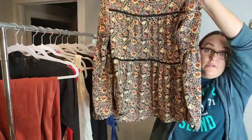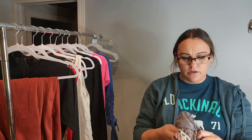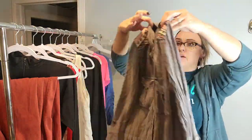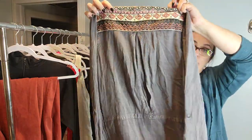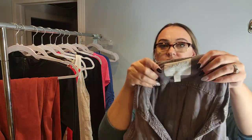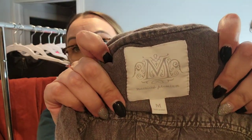This is a cute blouse — another Knox Rose in a size medium. They have such cute stuff, even for just being a Target brand. Then there's another store pull — a button-front tunic-style blouse. I picked it up because of the cool embroidery on the back. It's by Maryse's Premium — I've never seen that tag before, so we'll see if they take that.